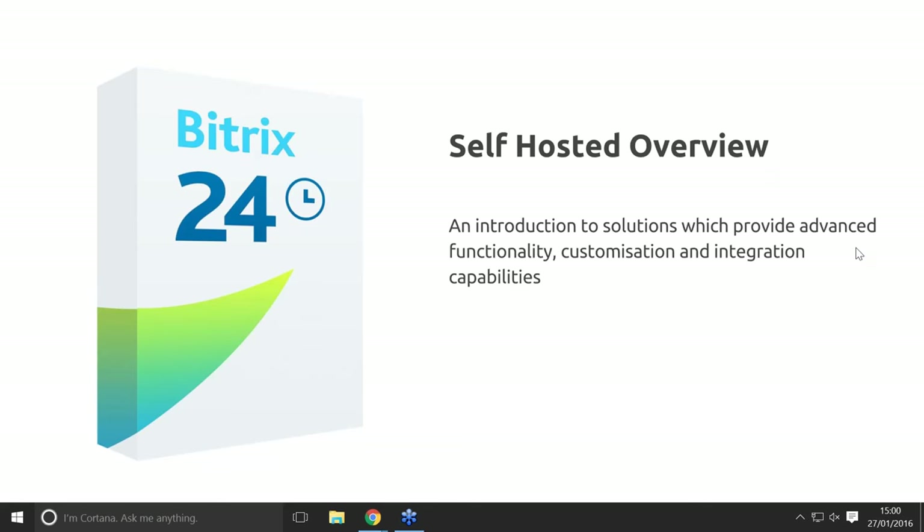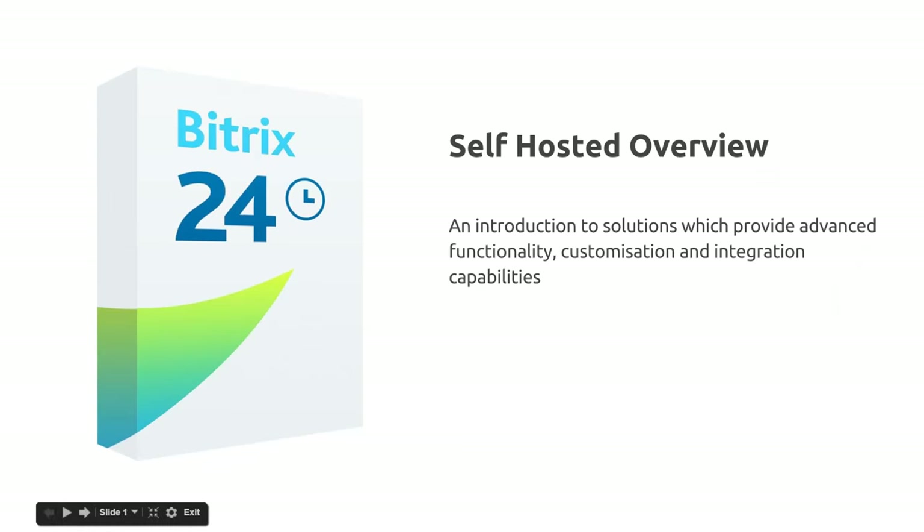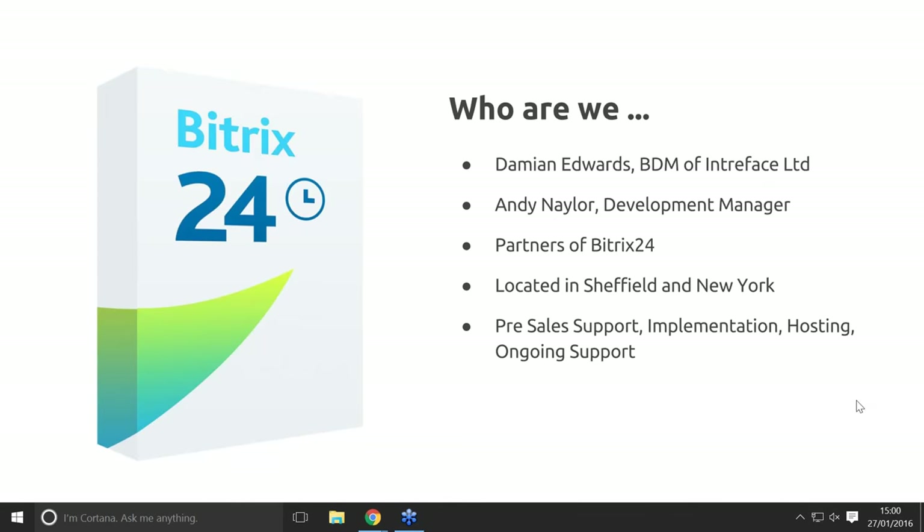Welcome to the Bitrix24 self-hosted solutions webinar. I'm Damien Edwards, business development manager at Interface, and with me I have Andy Naylor, our development manager. If you've got any questions throughout the webinar, just add them into the question box and we'll try to get them answered throughout or towards the end.